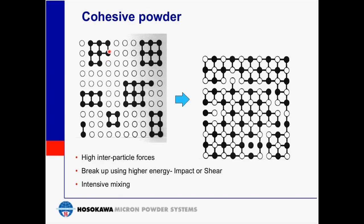Cohesive powders have a higher inter-particle force — these may be physical bonding, moisture bonding, electrostatic forces, or van der Waals forces, generally classified as adhesive, attractive, or repulsive in nature. It is harder to achieve good mixing with cohesive powders, but once mixing is completed, the mixture stays mixed and does not segregate easily. Generally, cohesive powders need higher energy input to achieve the mix.